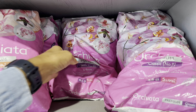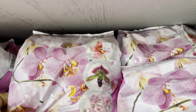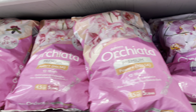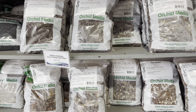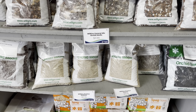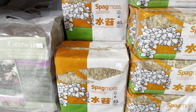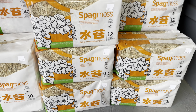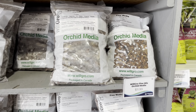As you walk in right by the door they've got the orchid supplies. They've got orciata bark which is only $12 and they've got two different bark sizes. They also have a multitude of will grow products — bark and coco coir also $12. They also have two sizes for the sphagnum moss: the 40 liter for $40 and a 12 liter for $16. I also noticed they had charcoal as well as pumice.